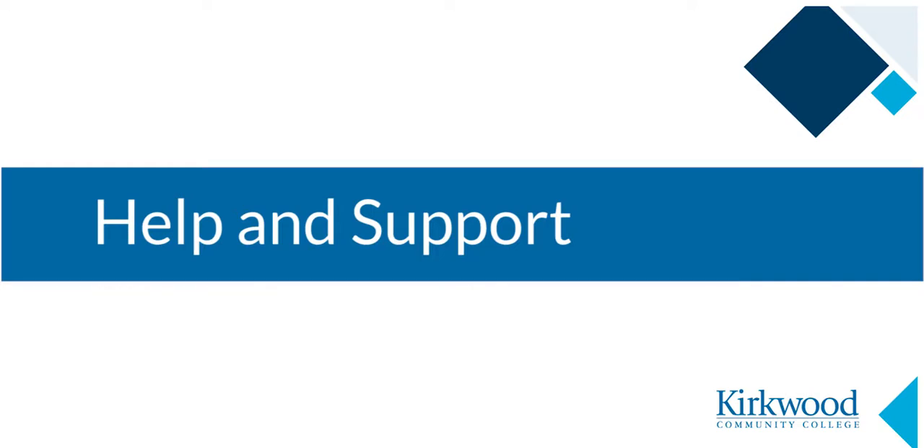This video will explain help and support resources available for students using Talon.